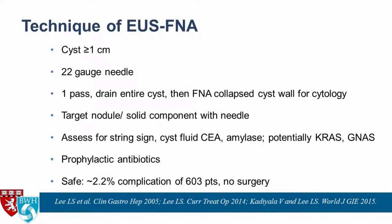In terms of how to perform EUS FNA: you need a cyst at least a centimeter in size to get enough fluid for meaningful testing. Typically use a 22-gauge needle, though a 19-gauge can be used for large cysts. Ideally, stick the cyst once, drain it entirely, and then FNA the collapsed cyst wall to send for cytology — this helps decrease potential infectious complications. If there is a nodule or solid component, definitely target that area with your needle.